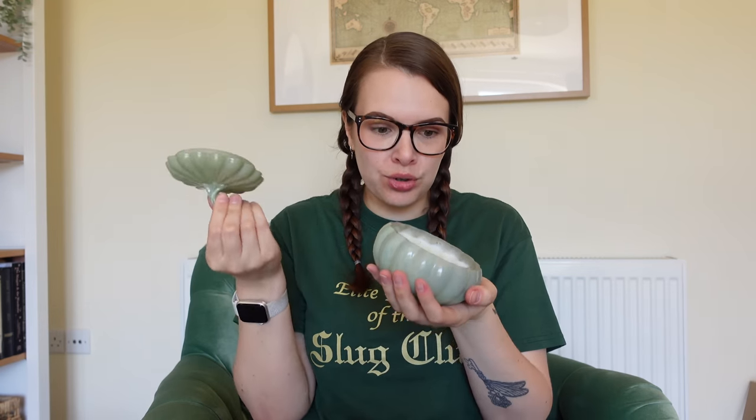Think how cute this storage pot is going to be once it's burnt — I can just use it as a little trinket dish, so it's multi-purpose. And £6.99 for that. I'm definitely not mad about it, and the wicks are okay.